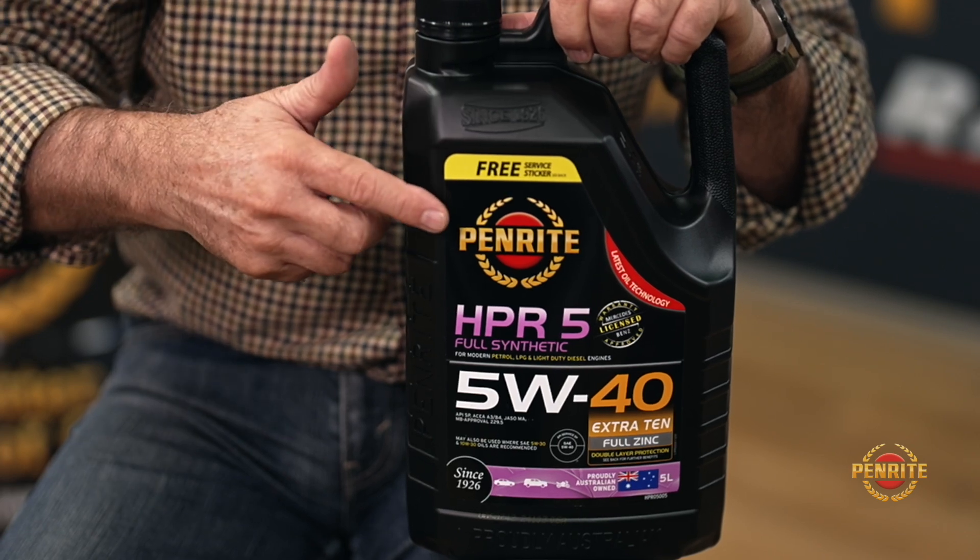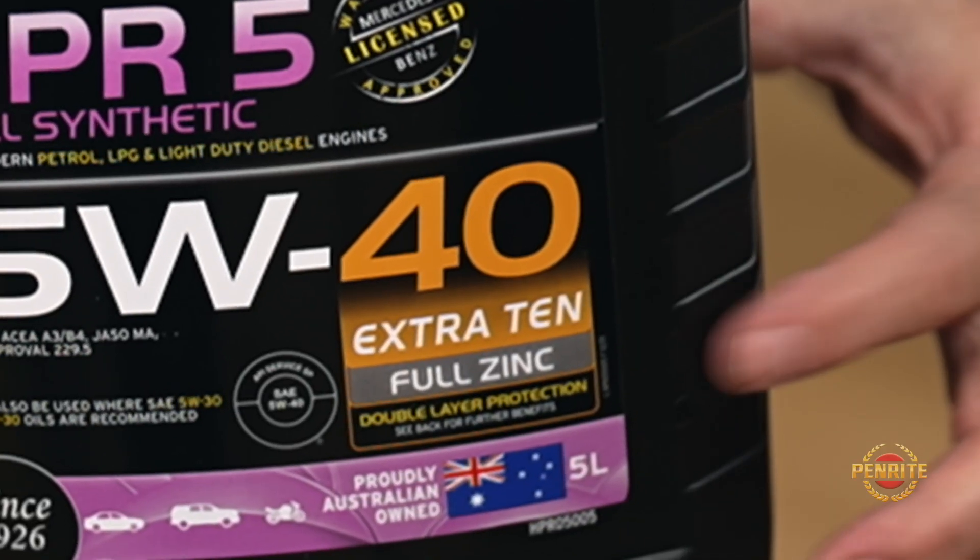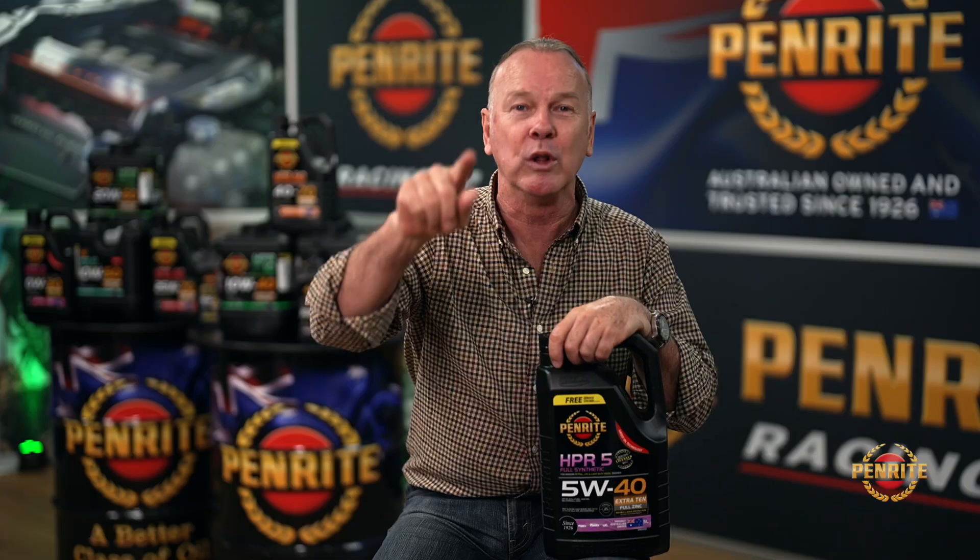Essentially, it raises the lubricant's operating temperature viscosity. What that means is, let's say my manufacturer calls for a 5W30 in my car. Well, I would use Penright's 5W40 with Extra 10 because it'll give me the protection of the 40 weight oil, but all the benefits of the 30 weight oil that the manufacturer called for.